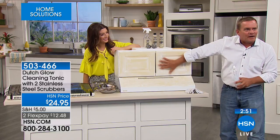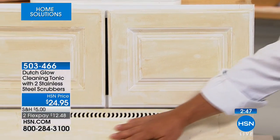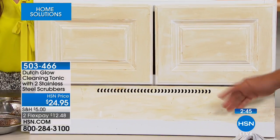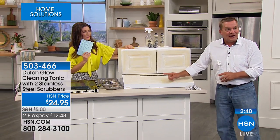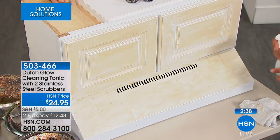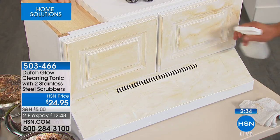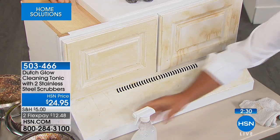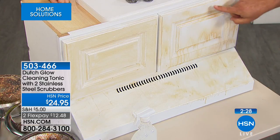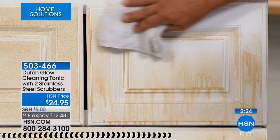Cooking grease and smoke builds up on your cabinet doors. If you've got that hood vent, walk to your kitchen and rub your finger on the top of your refrigerator — see what comes off. With cleaning tonic, I can spray it directly onto my cabinet doors, directly onto my hood vent, directly onto my refrigerator, and you can see how it just melts away all that cooking grease and smoke that builds up over time.